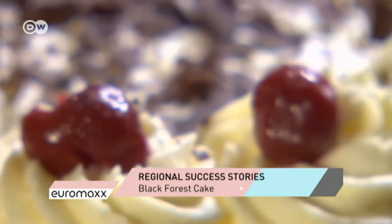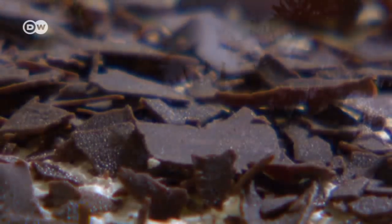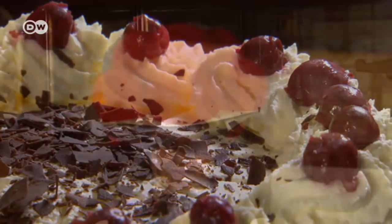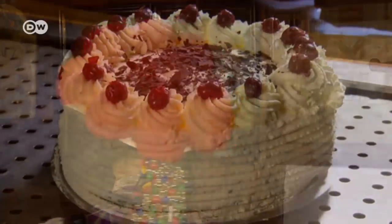The unmistakable and irresistible colour and taste sensation that is the Black Forest Gateau. The chocolate flakes are meant to evoke the deep, dark woods. And the cherries? The pom-poms on the Bollenhut, a traditional hat worn in only three villages in the area.